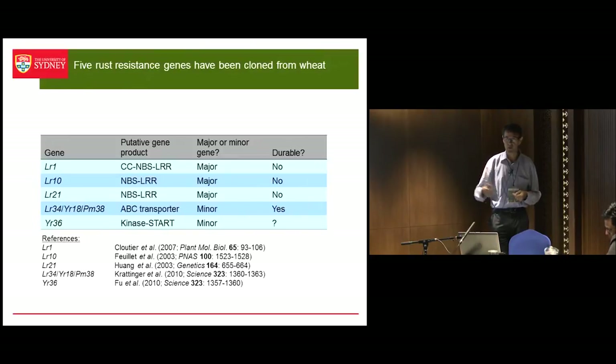They're now looking at other ways of doing this. You can't just fire a construct like that into wheat or use Agrobacterium transformation — you've got to use some other tricks. So we've still got a way to go on this technology, but I think it's very exciting, and to me this is the future.